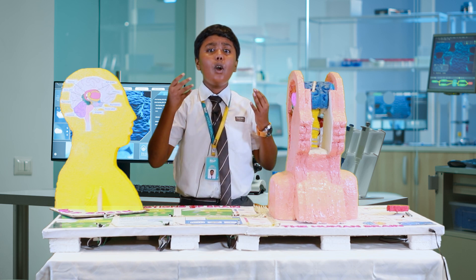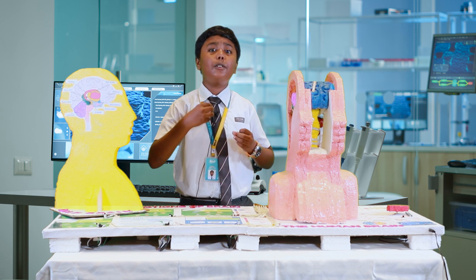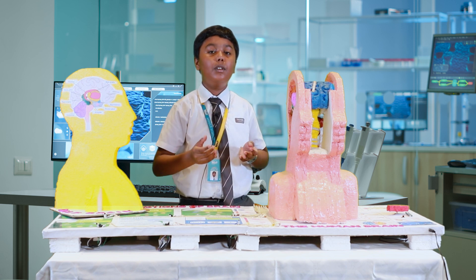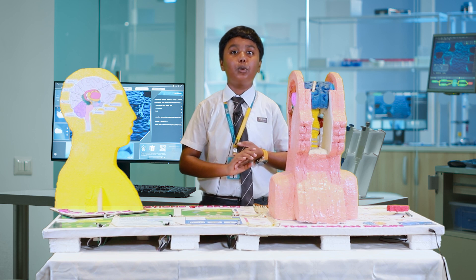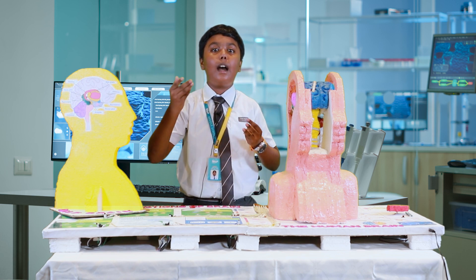The brain tells the body what to do. It tells your lungs to breathe, your muscles to move, and your mouth to sing when the birthday cake comes to you. The brain is divided into three main sections, namely the forebrain, midbrain, and the hindbrain.